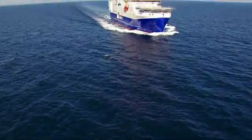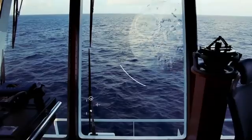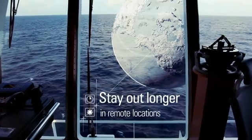The vessel has about 120 days endurance of fuel and supplies, which is about twice as much as a normal ship, and this is specifically useful for remote operations.